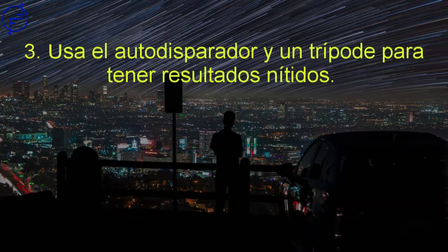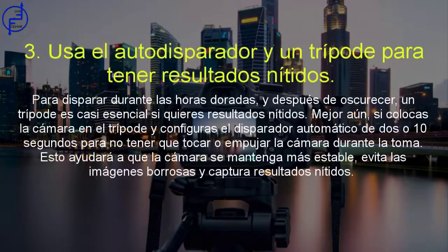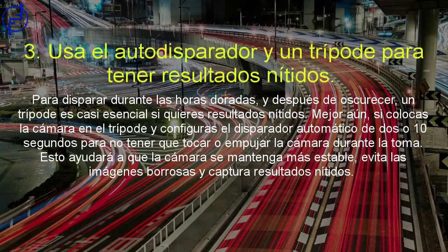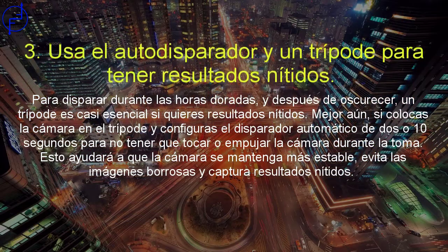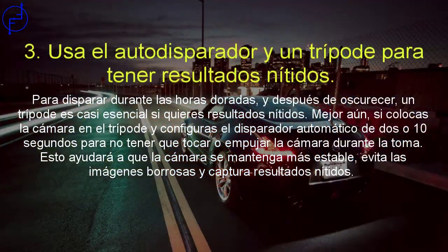Utiliza el autodisparador de la cámara y un trípode para obtener resultados nítidos. Para disparar durante las horas doradas y después de oscurecer, un trípode es prácticamente esencial si quieres resultados nítidos. Mejor aún, coloca la cámara en el trípode y configura el disparador automático de 2 o 10 segundos para no tener que tocar o empujar la cámara durante la toma real. Esto ayudará a que la cámara se mantenga más estable, evita las imágenes borrosas y captura resultados increíblemente nítidos.